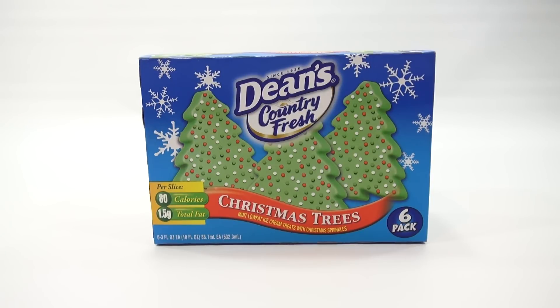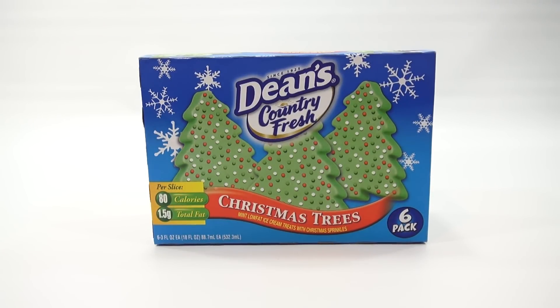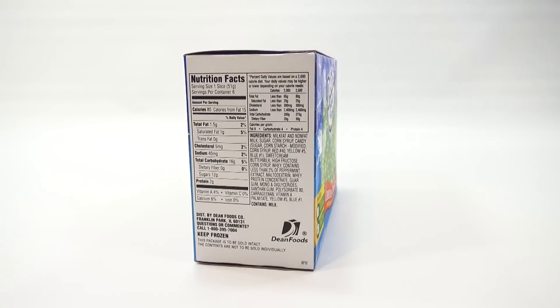Mint. Low-fat ice cream treats with Christmas sprinkles. It says right there, mint. That's a six-pack and nutritional information on the side. There you go.